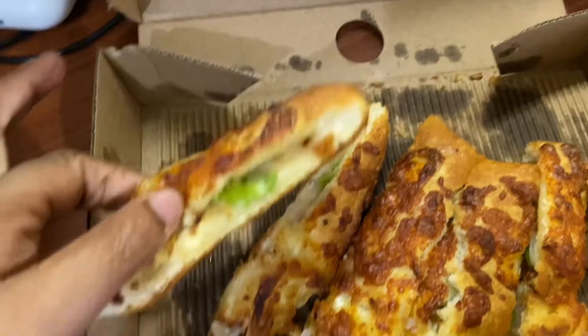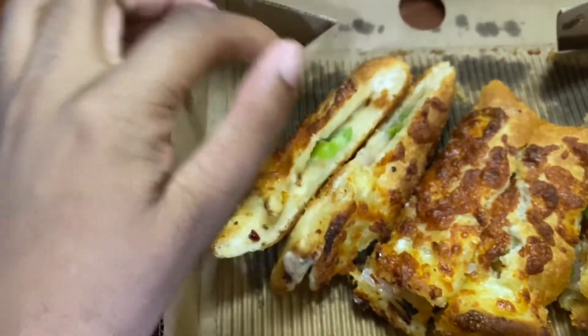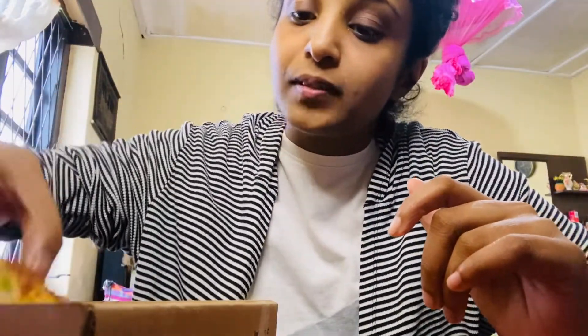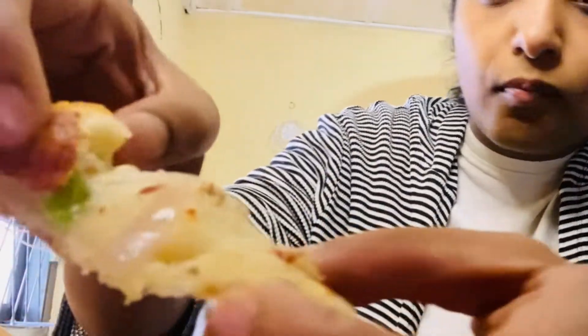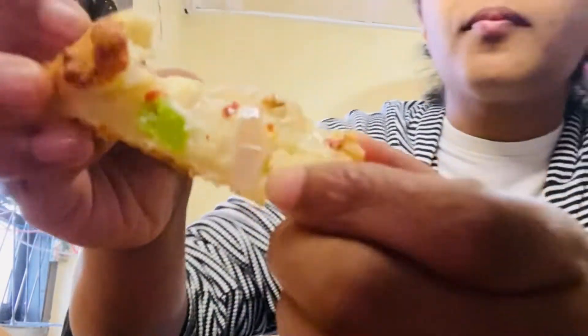You can see the onions on it. Let's try a piece of this garlic toast. I can really taste the cheese flavor — it's cheese garlic toast so it's really delicious. You can see the onions and chili pieces and some green cheese as well, so it's really tasty.